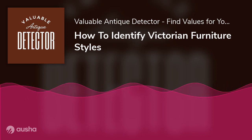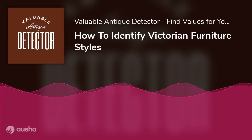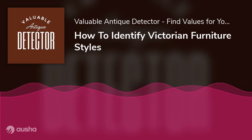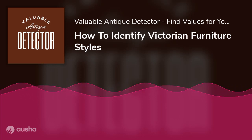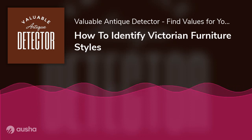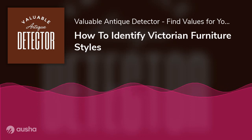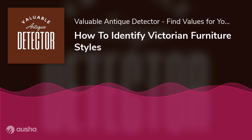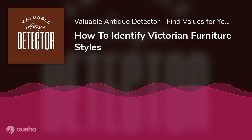Victorian furniture is appealing and can also be valuable as it is antique. Are you also searching for Victorian furniture but unable to recognize the original piece? In this post, we have mentioned how you can identify Victorian furniture styles and other relevant information about Victorian furniture. Let's check out the details.